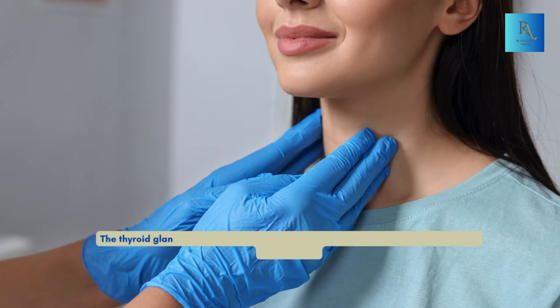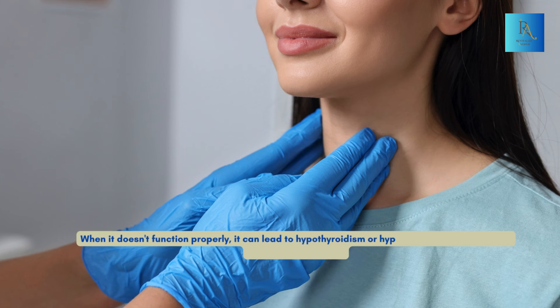The thyroid gland is a small, butterfly-shaped gland in your neck that regulates your metabolism. When it doesn't function properly, it can lead to hypothyroidism or hyperthyroidism. Each has its own set of symptoms.